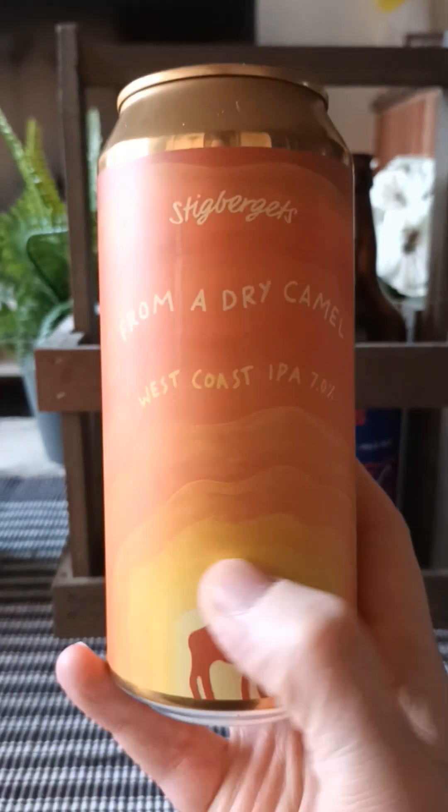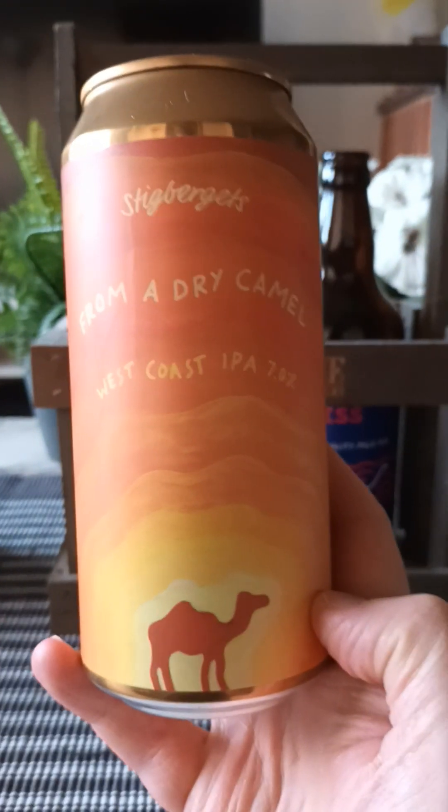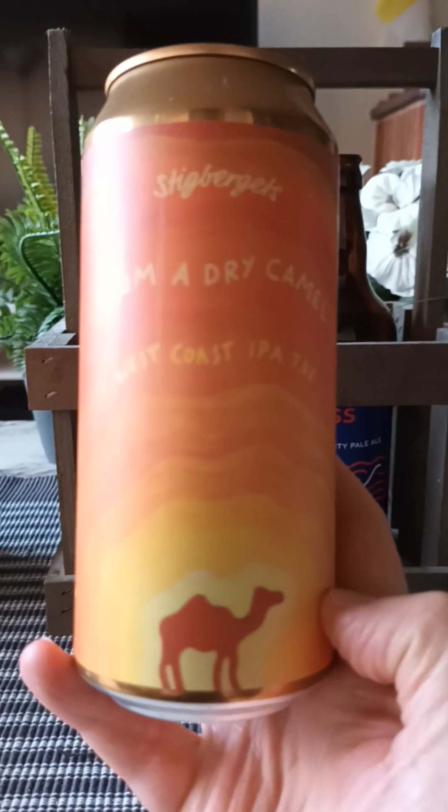Taking a look at this one — this is their From a Dry Camel, described as a West Coast IPA, clocking in at 7% ABV, 440 ml can.